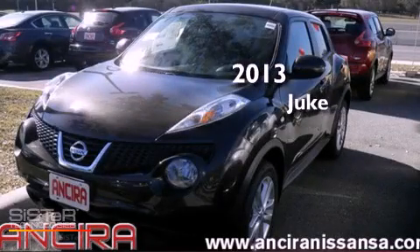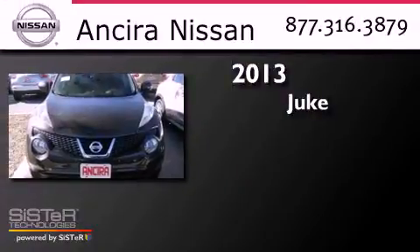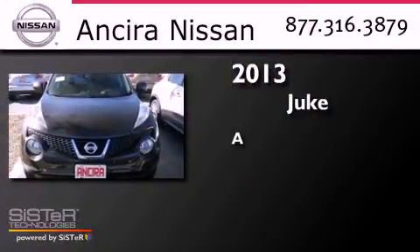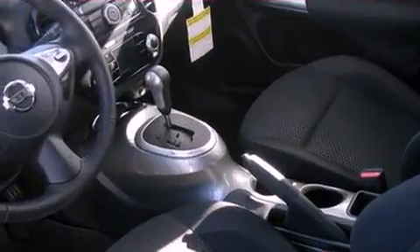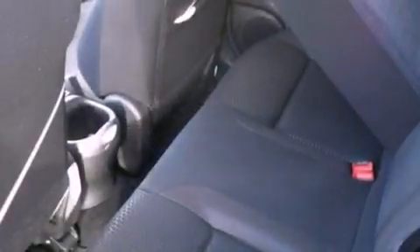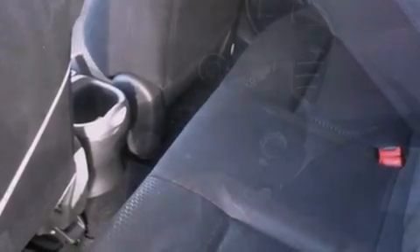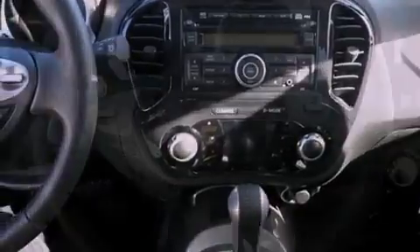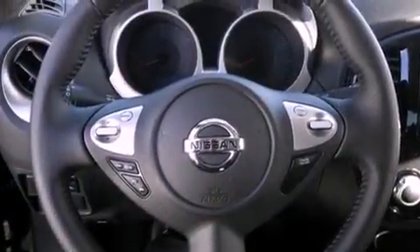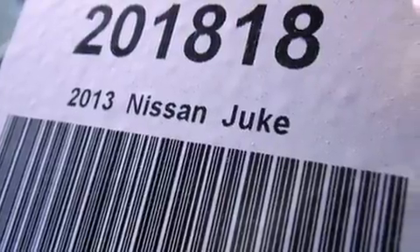This is a brand new 2013 Nissan Juke. Features include Bluetooth cell phone integration, an intercooled turbocharger, cruise control, traction control, an anti-lock braking system, side curtain airbags, air conditioning with automatic climate control, full power accessories, and a sunroof that enables you to fill the cabin with fresh air at the push of a button.